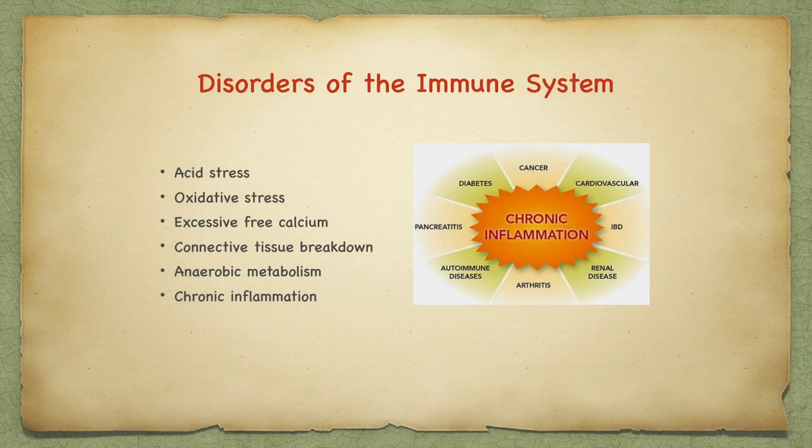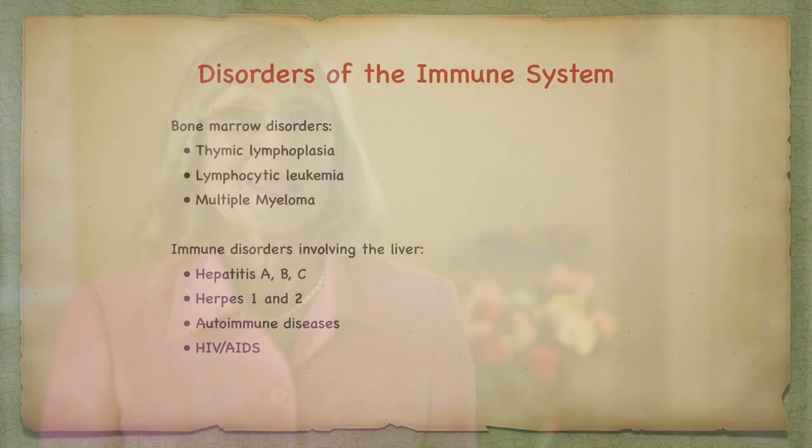A little inflammation is a good thing — it actually triggers the tissues to start to heal themselves. A lot of inflammation that becomes chronic can cause problems. Your body then experiences acid stress, oxidative stress, excessive free calcium, connective tissue breakdown, and anaerobic metabolism. These become deeper issues like cardiovascular disease, inflammatory bowel disease, renal disease, arthritis, pancreatitis, diabetes, cancer, and autoimmune diseases. Even deeper issues include bone marrow disorders like thymic lymphoplasia, lymphocytic leukemia, and multiple myeloma.